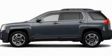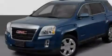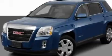This is a 2011 GMC Terrain, a great blend of utility, comfort, and style.